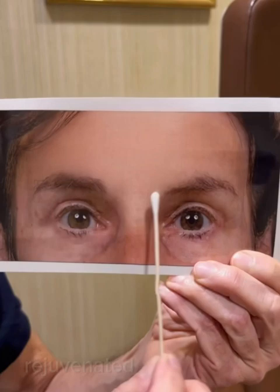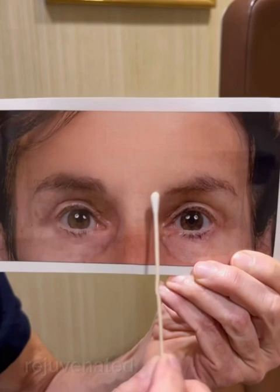With a traditional brow lift, we can see how well it works and how it restores the eyebrow position and gives a nice rejuvenated appearance across the forehead. In addition, we also remove some eyelid skin.